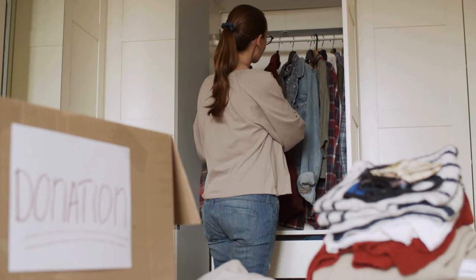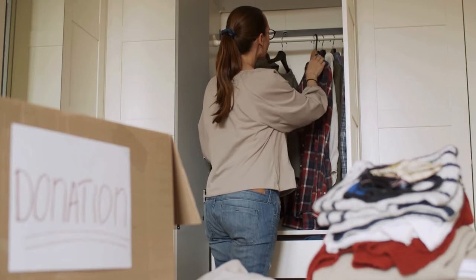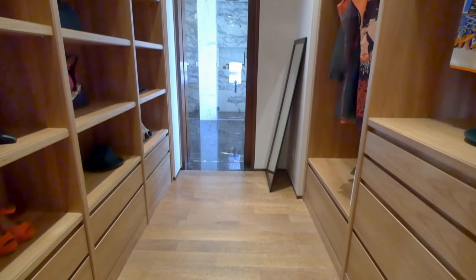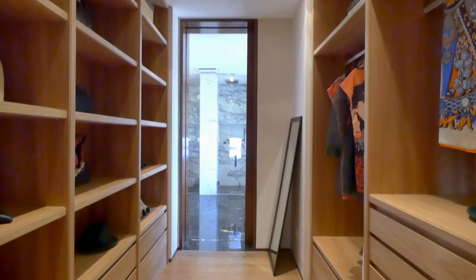Streamline your wardrobe by keeping only what you love and wear regularly. Capsule wardrobes are a fantastic way to reduce decision fatigue and keep your closet organized.